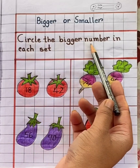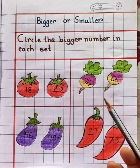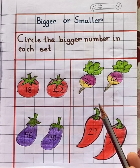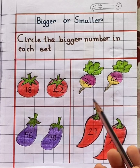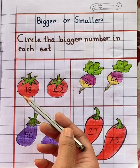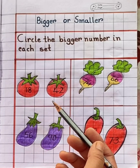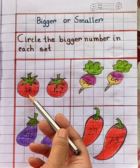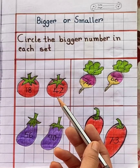Circle the bigger number in each set. Here you can see four sets. In each set you can see two vegetables. Each of the vegetables has its own number. In the first set you can see two tomatoes. The numbers given here are 18 and 42. So children, which number is bigger?